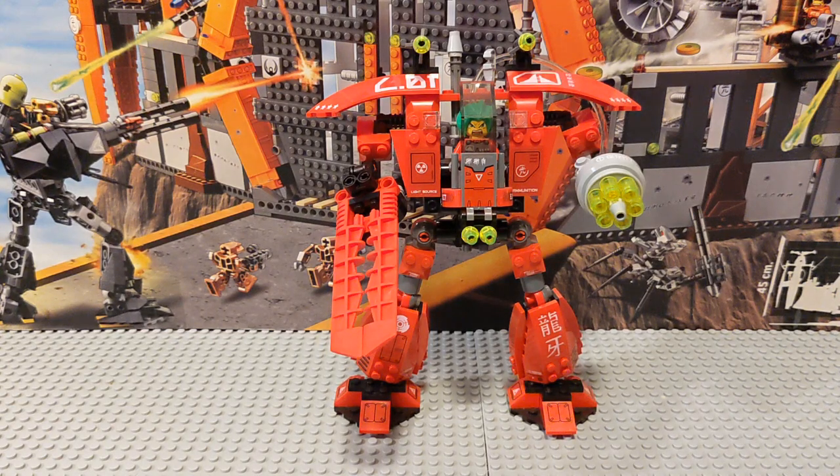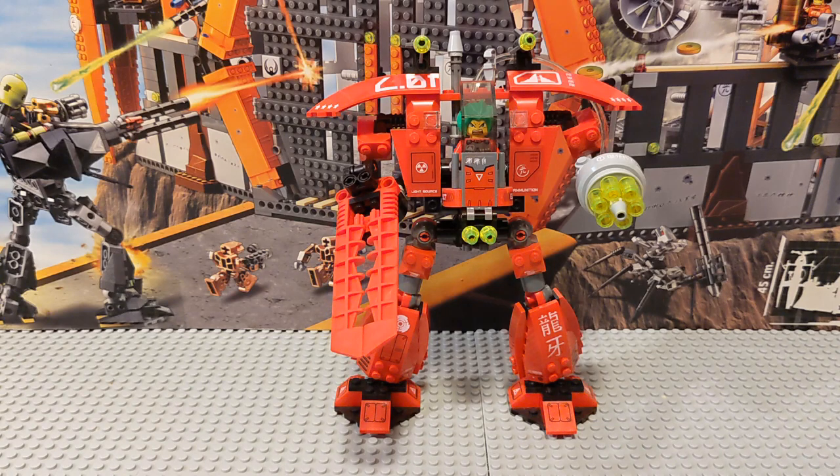This is the Grand Titan, released in 2006 as part of the original Lego Exo Force wave — perhaps the most underrated Lego theme ever. At least that's my opinion, and that's the agenda I'm going to be pushing in this video and any subsequent Lego Exo Force videos.